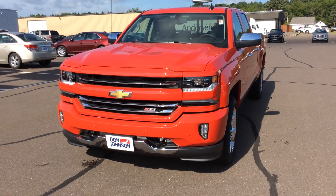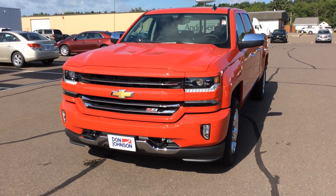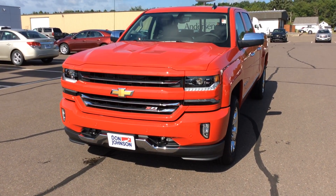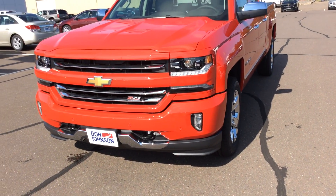Hi everybody, this is Jeff up at Don Johnson Motors in Rice Lake, Wisconsin. I am here today showing you this 2016 Chevy Silverado LTZ. It's a really, really nice truck.